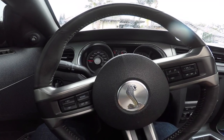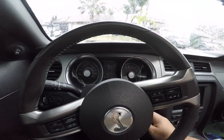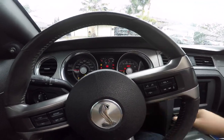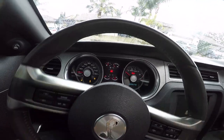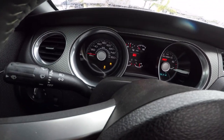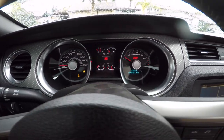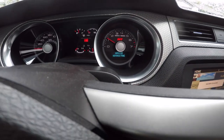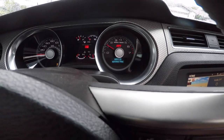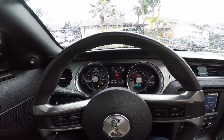All right boys, we got an issue. I got to get gas for one, but check this out — that's a cold start. See that? Service AdvanceTrak. So we got an issue. Always something.